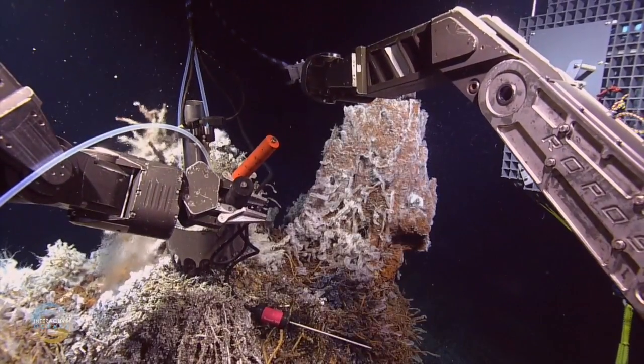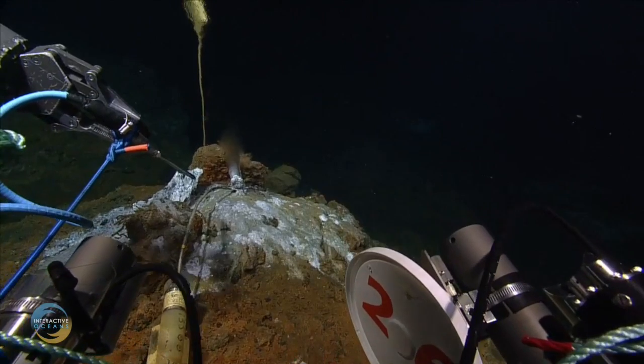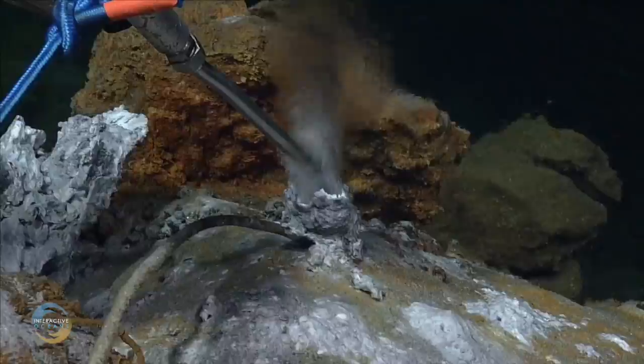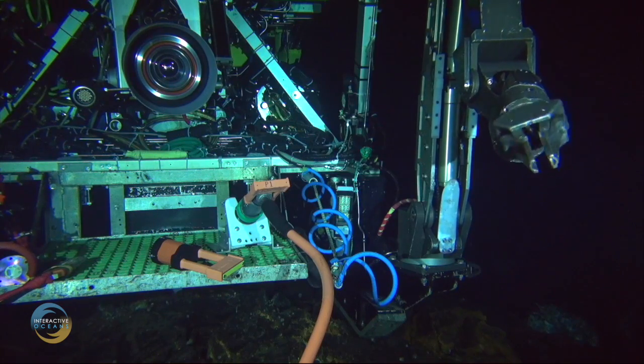Discoveries like these depend on continuous collection of data. However, measuring the ocean's processes while on a boat is far too periodic to provide the information we need to further understand this complex environment. Instead, we need a new approach — a way of looking at the ocean without even being there.